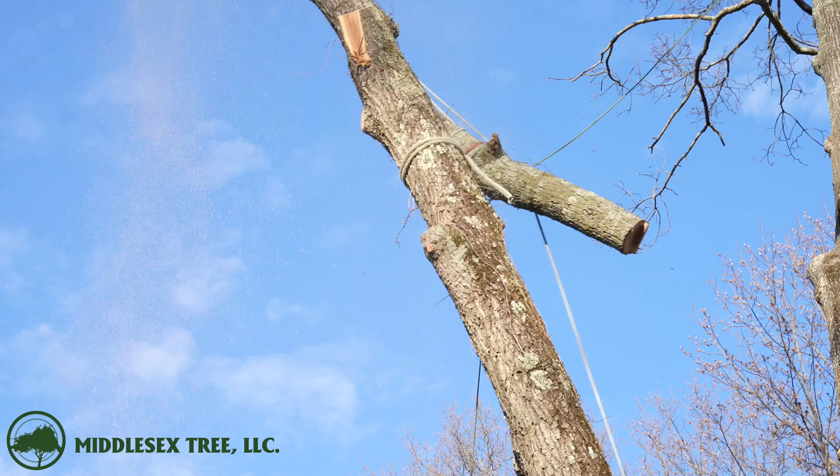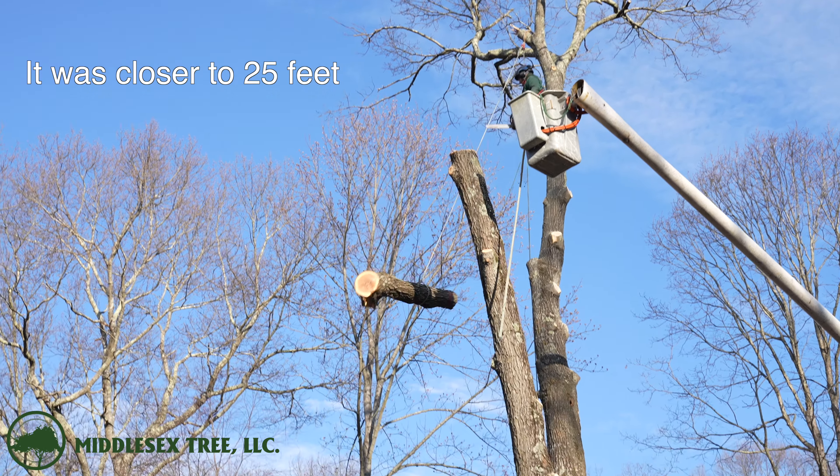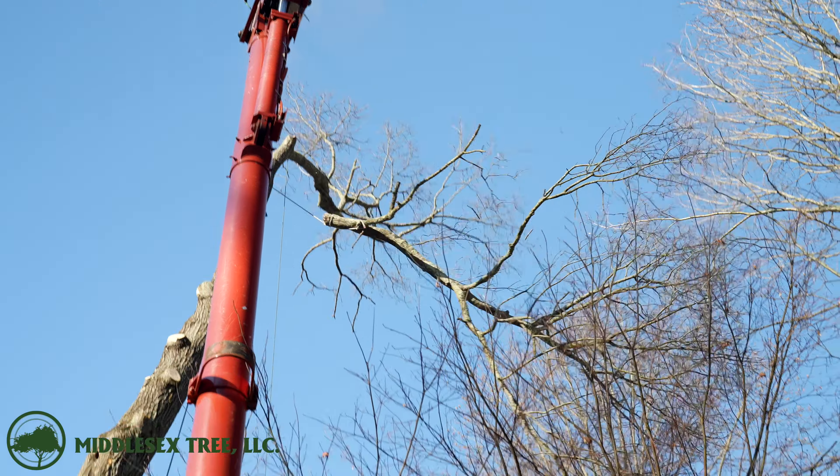We made great time on this tree this morning, and we're going to leave this last piece that's about 15 feet tall or so for one of the last cuts at the end of the day. Now it's time to head over to the tree on the right side.